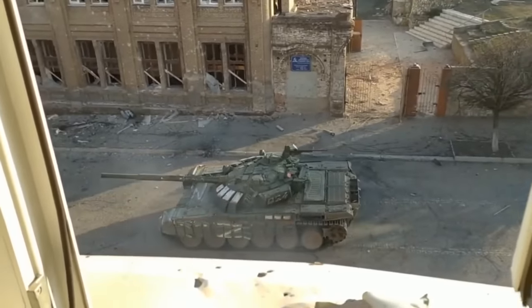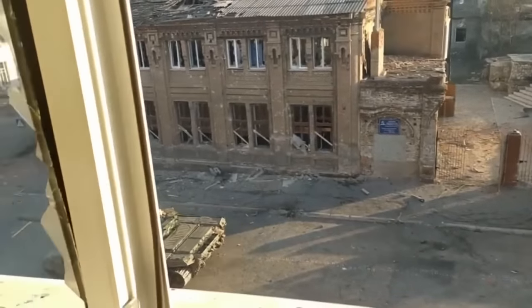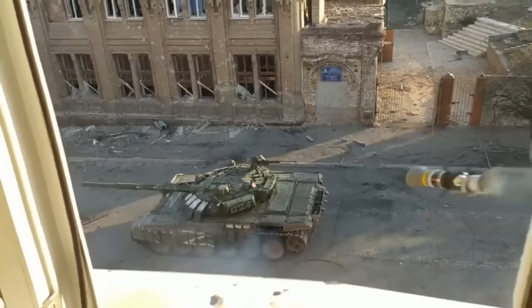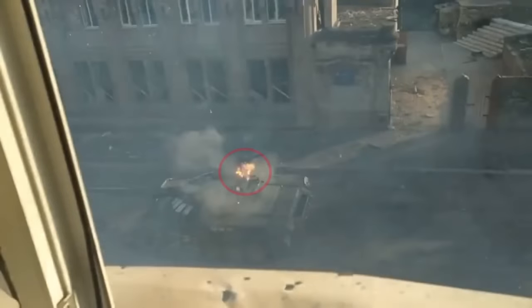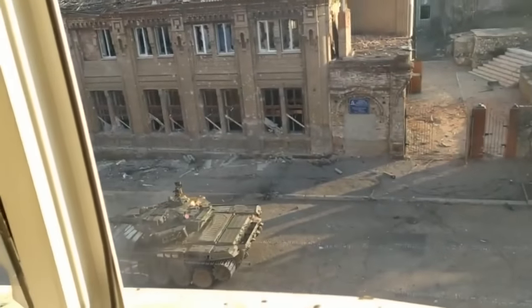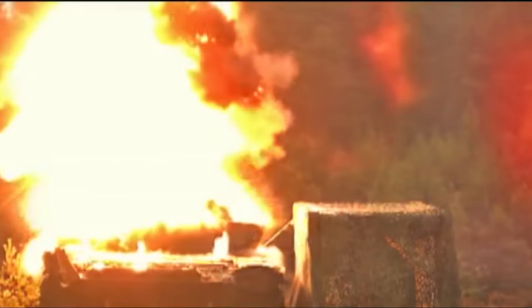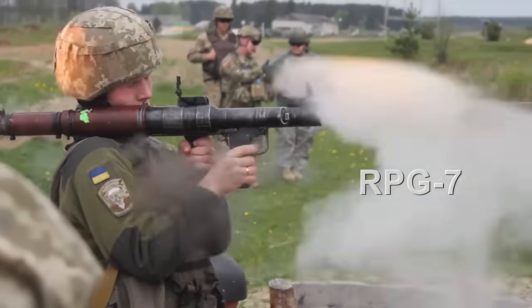There is well-known video footage from Mariupol where supposedly a Javelin missile cannot hit a Russian T-72 tank. This case has been discussed by many military experts. First, to be precise, this was not a Javelin but an NLAW missile. Second, the rocket was launched from too close a distance, so it turned out to be ineffective. The minimum effective distance of an NLAW missile is over 100 meters; when the target is too close, the missile's warhead does not activate — this is done primarily for the safety of the operator. In that case, it would have been more appropriate to use the Soviet RPG-7 anti-tank grenade launcher.